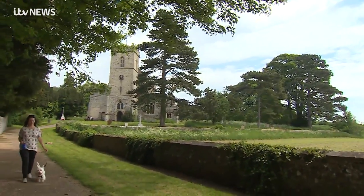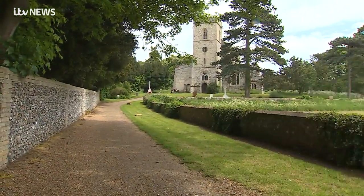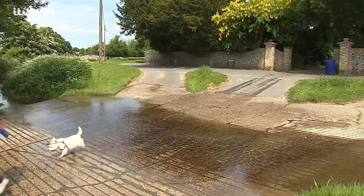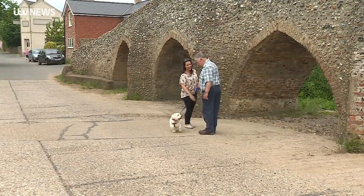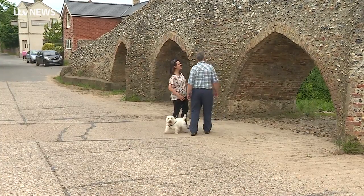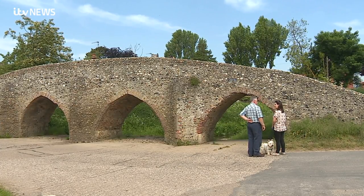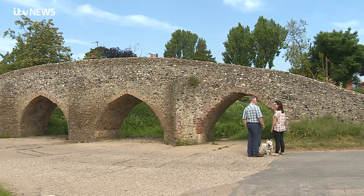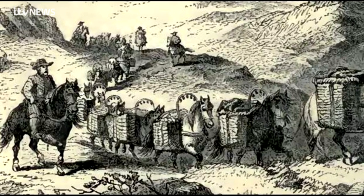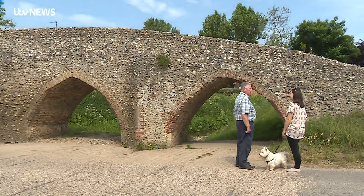It's not long before we reach our next village, Moulton, famed for its beautiful church, its ford, and 15th century Pack Horse Bridge. What a wonderful bridge — fantastic. The flint bridge was on a major route between Bury and Cambridge. Up to the 18th century, pack horse trains were the main long-distance transport, and as many as 50 animals at a time would cross here, laden with all sorts of goods.